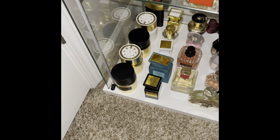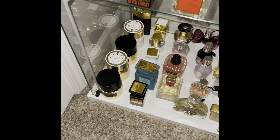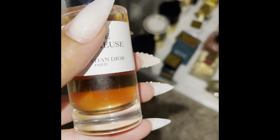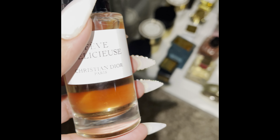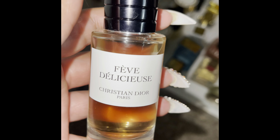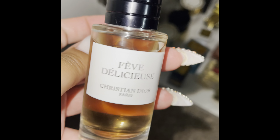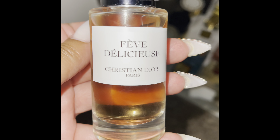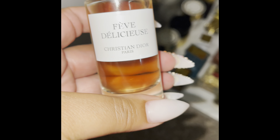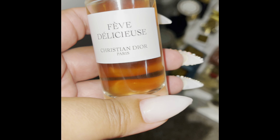While I was reaching back there, I remembered I forgot one — we are at capacity, so I'm not rearranging. I got a doll here — this is, I believe the pronunciation is Fève Délicieuse by Christian Dior Paris. Once I get another case and rearrange everything, it will be with the other Dior perfumes.